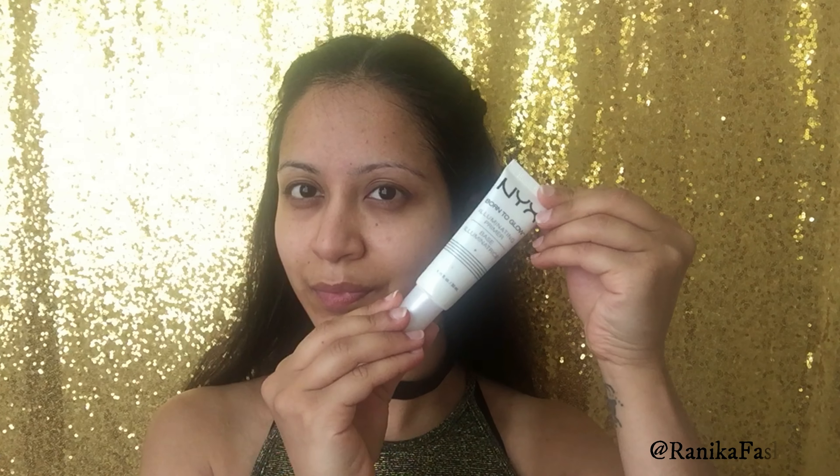Moisturising is key and applying a good one goes a long way for the overall look as it acts as the base of your makeup. For this I used my Rich Moisturiser by Simple.